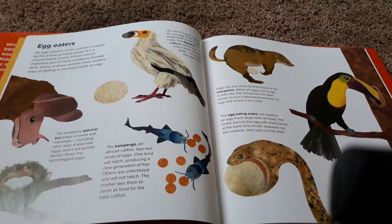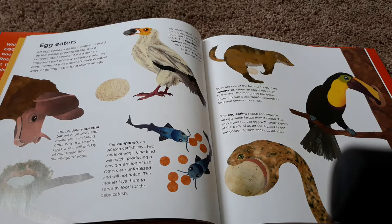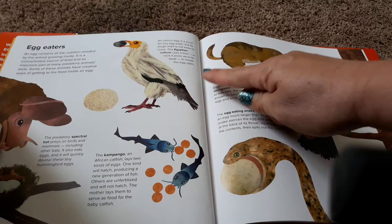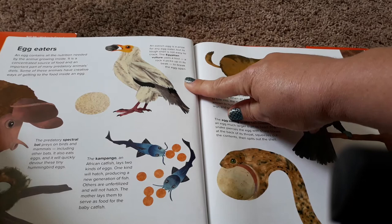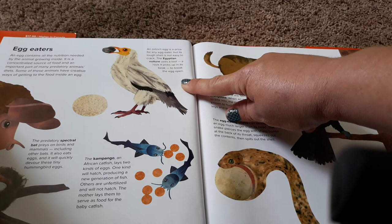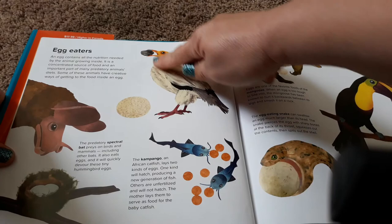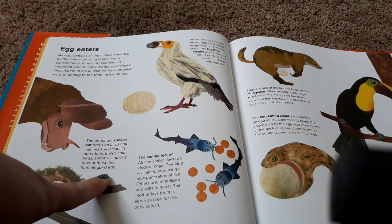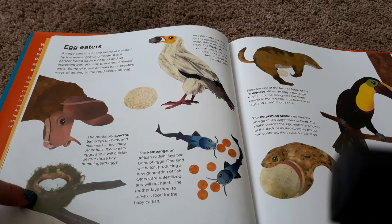An egg contains all the nutrition needed by the animal growing inside. It is a concentrated source of food and an important part of many predatory animals' diets. Some of these animals have creative ways of getting to the food inside an egg. An ostrich egg is a prize for any egg eater — its tough shell is not easy to crack. The Egyptian vulture uses a tool, a rock it picks up in its beak, to break open the egg. So this vulture has a rock in its beak and it's going to use that to break open this ostrich egg. The predatory spectral bat preys on birds and mammals, including other bats. It also eats eggs and will quickly devour these tiny hummingbird eggs.